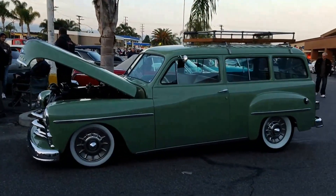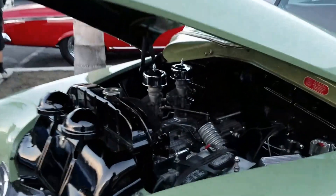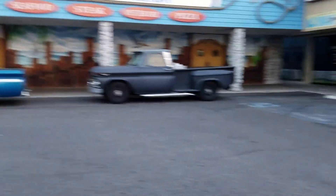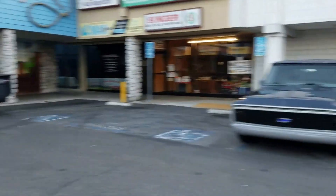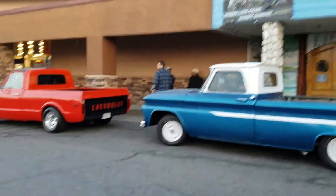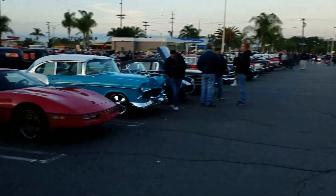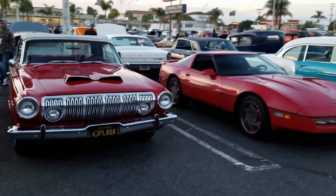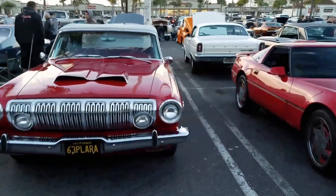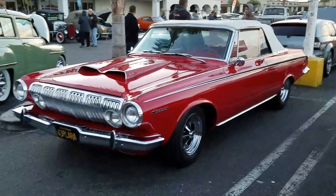Look at how badass that is! We got some pickup trucks — wow, truck row, six of them. This is pretty cool: '63 Polara sporting a 440, drop top — fast fun.